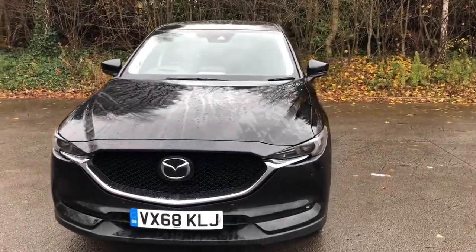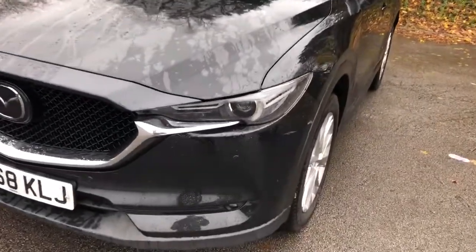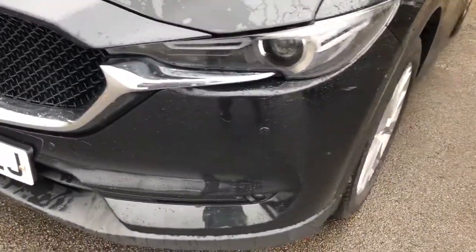Welcome to Pentagon Mazda at Lincoln, Triton Road. Here we have a 68-plate Mazda CX-5. It does come with Xenon headlamps and front parking sensors.